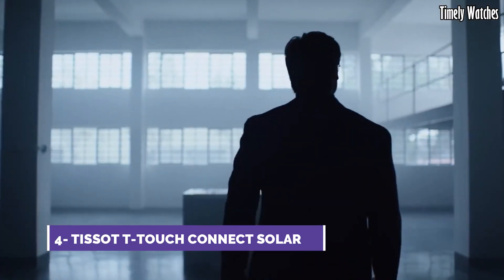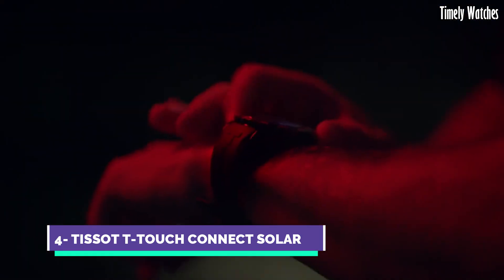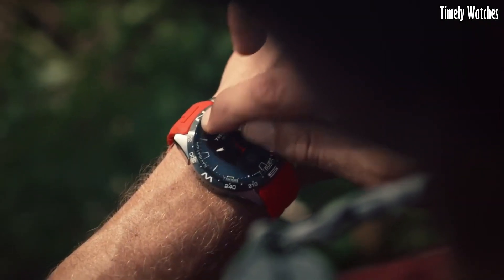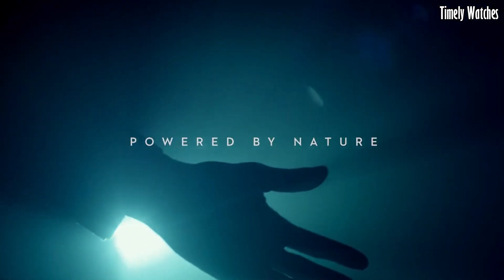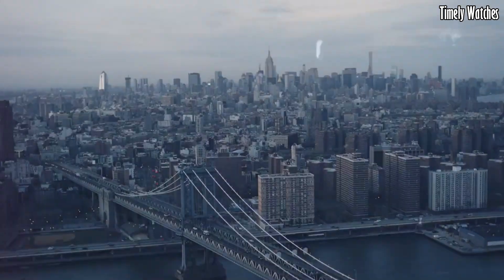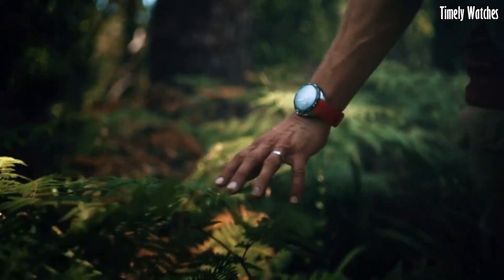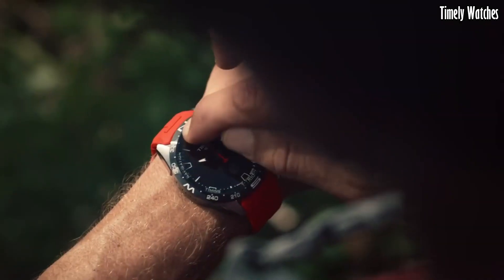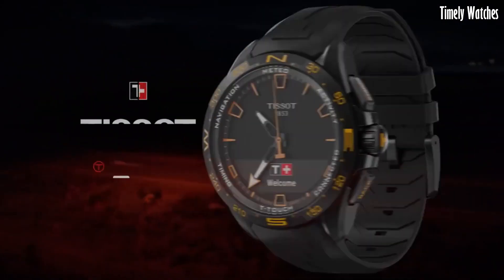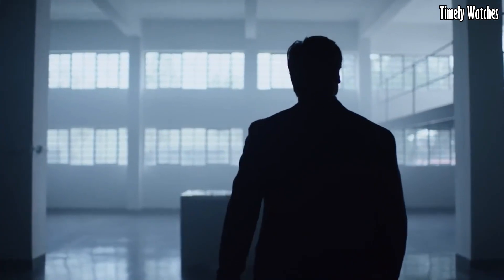Number 4. Tissot T Touch Connect is a cutting-edge smartwatch that combines classic watch craftsmanship with modern technology. Its primary functions include fitness tracking, heart rate monitoring, and GPS for accurate location tracking during activities like running or hiking. It offers notifications for calls, messages, and apps, keeping you connected.